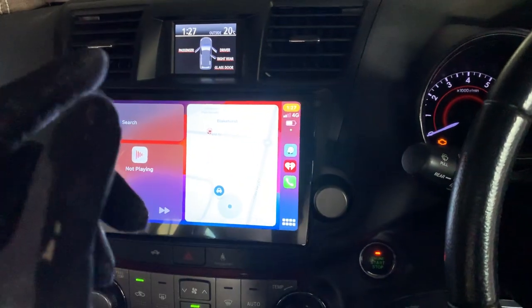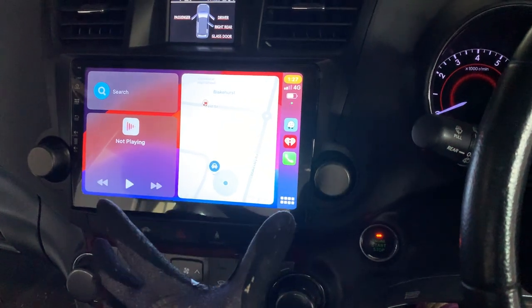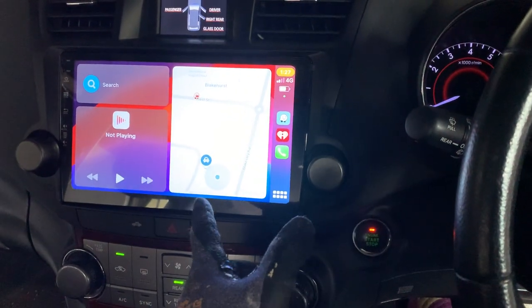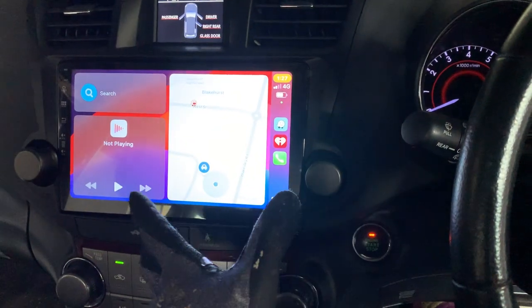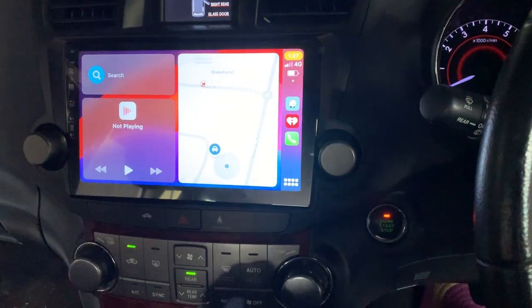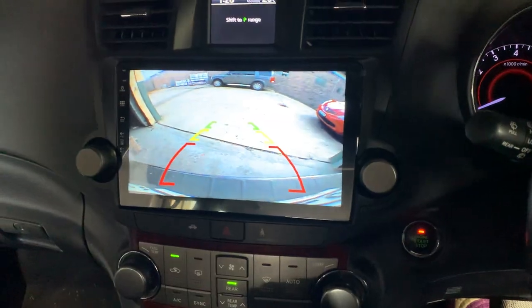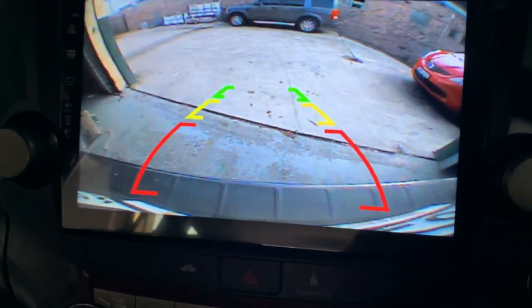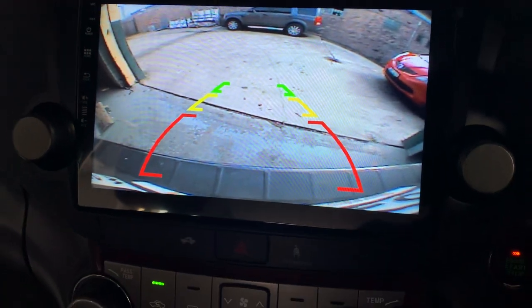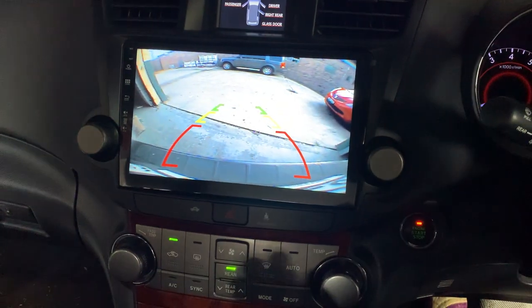Regarding the reverse camera: the customer requested we connect to the factory reverse camera. Before the car came into our workshop, the reverse camera didn't work at all because of the faulty factory head unit — it didn't even show up. We hooked up and connected directly to the factory reverse camera, so it simply connects and shows up on the touchscreen, same as before but in a much better way.